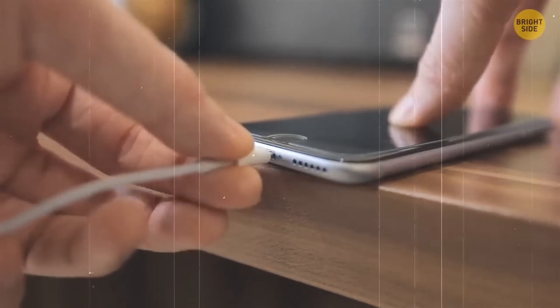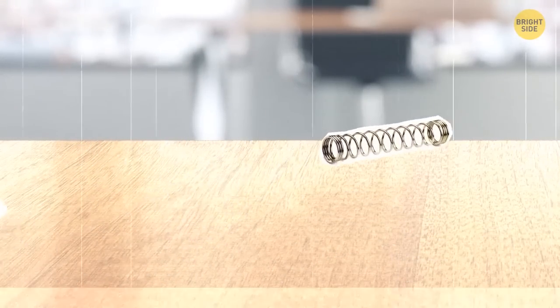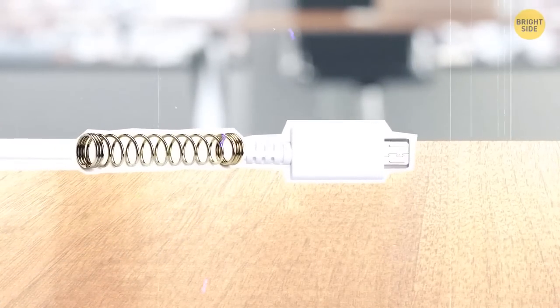Chargers can sometimes bend if you carry them around in a bag. Take a spring from one of your old pens and wrap it around the critical part of the cable. It will prevent the cable from breaking.